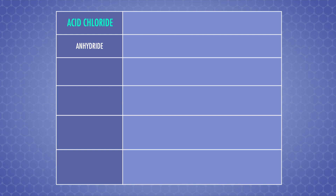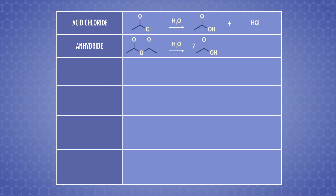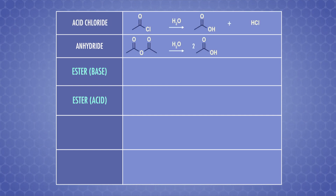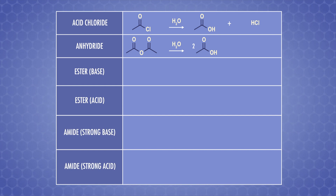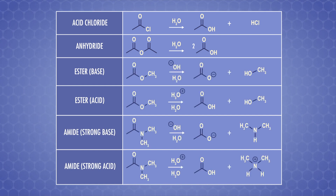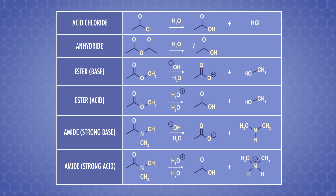This base-catalyzed ester hydrolysis is also the reaction that takes place when you use cleaners to remove stuck-on grease in your oven. Hydrolysis reactions aren't exclusive to esters — all carboxylic acid derivatives can undergo similar reactions. Anhydrides and acid chlorides are reactive enough that only water is needed for hydrolysis. For esters and amides, the reaction with water alone is too slow, so we need to use an acid or a base as a catalyst, like in our saponification reaction.